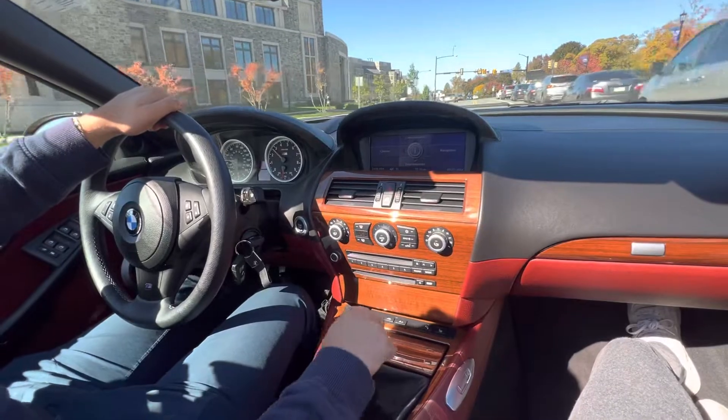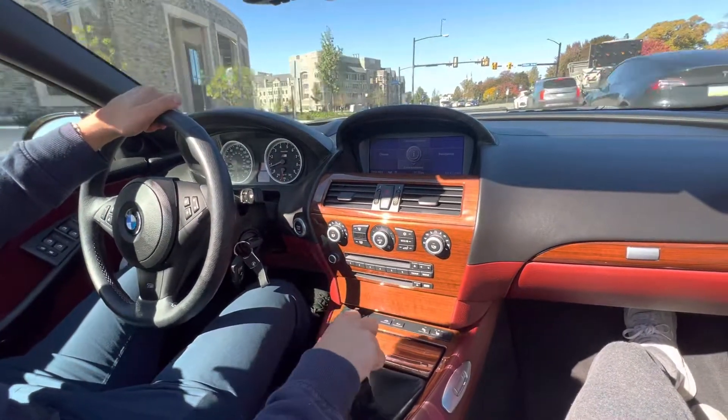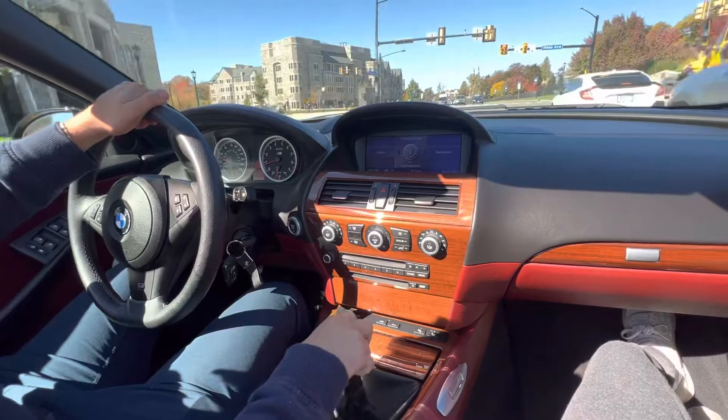We're almost up to oil temp — we're at about 180 — so in a second we'll pick up the pace. I'm going to close the top so you don't get so much wind noise.